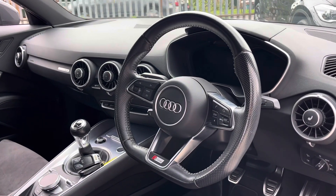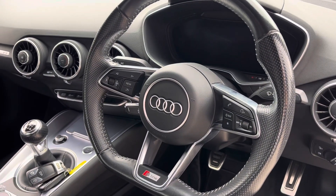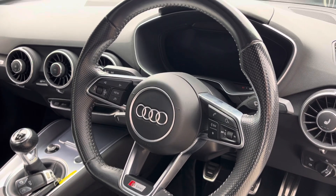We've got a sporty flat bottom steering wheel and behind that sits the virtual cockpit. So your sat-nav, your radio, your Bluetooth all comes up on there so it's in front of you as you drive.